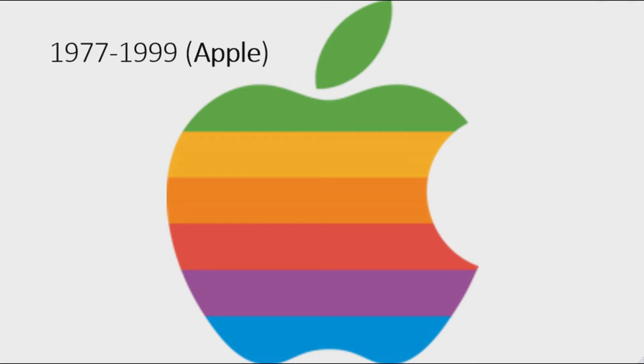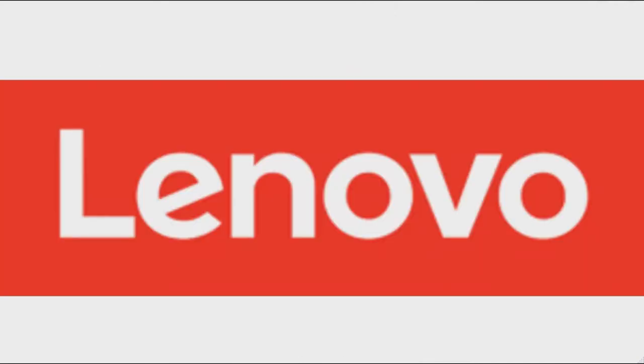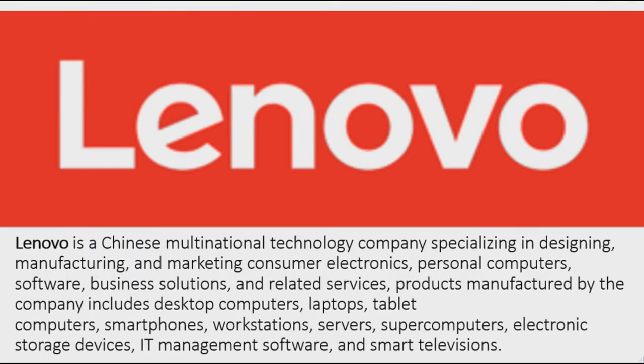Surrounding the picture frame there is a gray banner with the words 'Apple Computer and Company' in black text. 1977 to 1999: they changed its name to Apple. There is a green, yellow, orange, red, purple, and blue apple with a bite in it. 1998 to the present: the logo is now black.